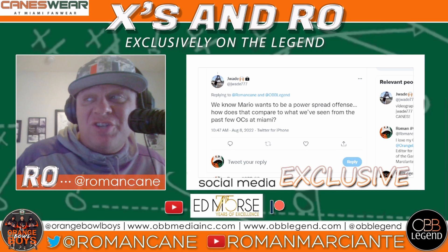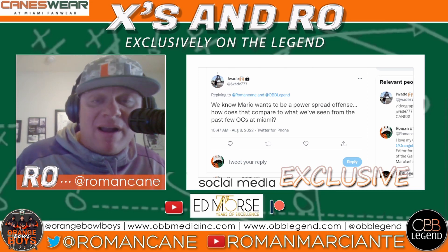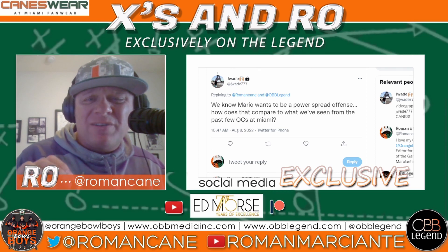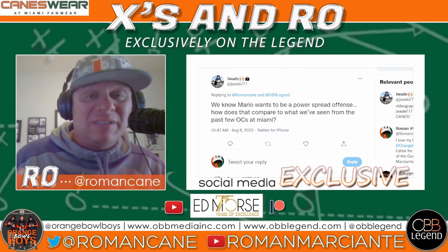First question's coming in from J. Wade at jwade77. We know Mario wants to be a power spread offense. How does that compare to what we've seen from the past few OCs at Miami? Great question. First things first, let's talk about the term spread offense because it's kind of gotten convoluted over the years.